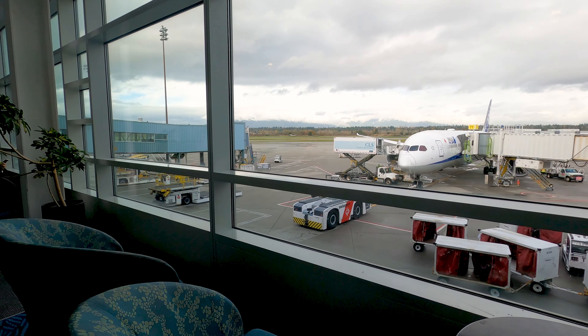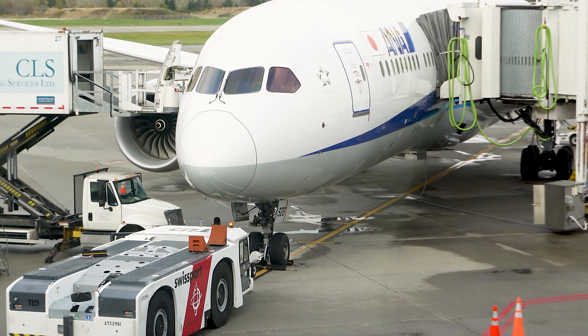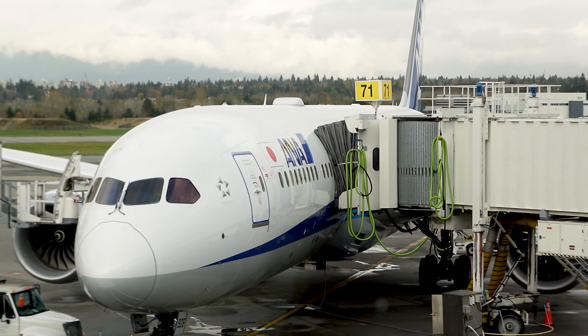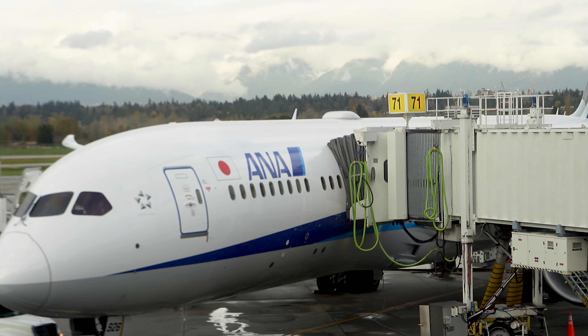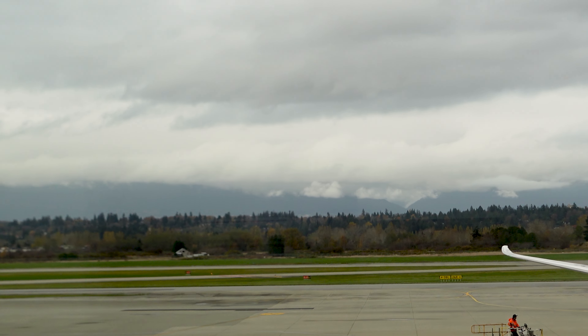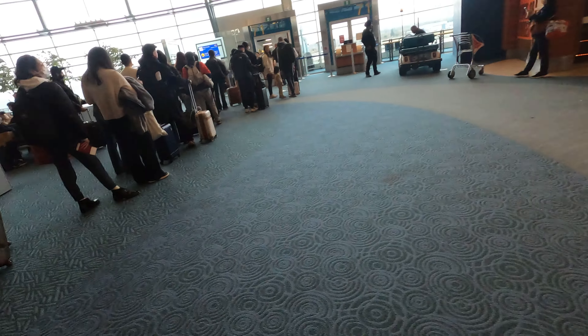ANA's Dreamliner for their international routes has two different layouts, the only difference being one has 21 premium economy seats while the other has 14. Unlike JAL, ANA has their Dreamliner laid out in a standard 3-3-3 configuration, while JAL has 2-4-2 for the extra width. Noticing shortly after getting to the gate, ANA only boards 30 minutes prior to departure, and there was a minor delay due to a late arrival, but boarding was done in a super quick manner.